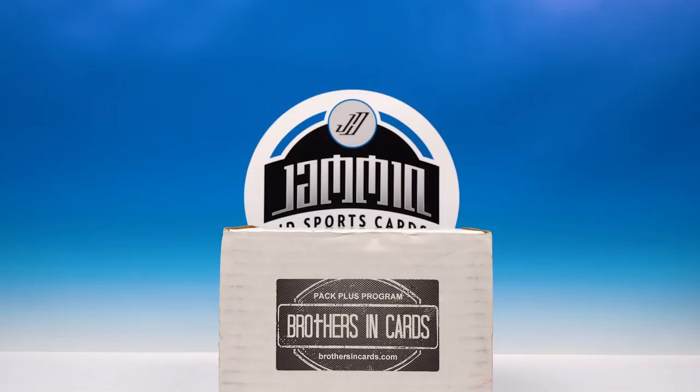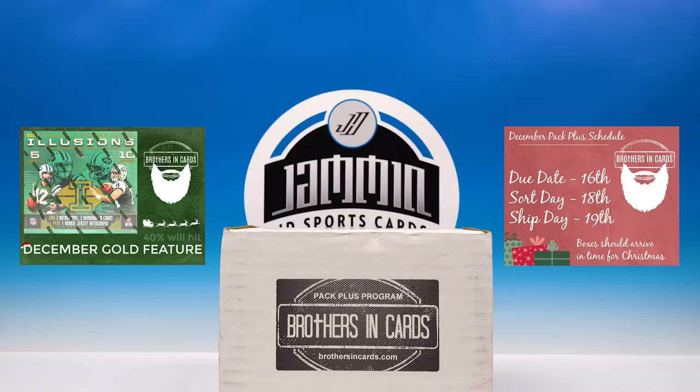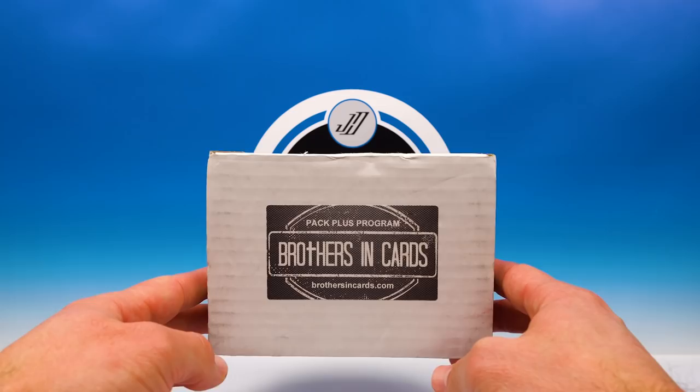Save a little money if you're looking to order one of these for December. December's a good month — the gold featured product is going to be 2018 Illusions, which is fantastic. You have four hits in every 10-pack box, and for every 10 gold boxes they sell, they throw in a box topper as well — another extra hit. Their ship date is December 19th, so if you're buying these as a gift, it should arrive on time.